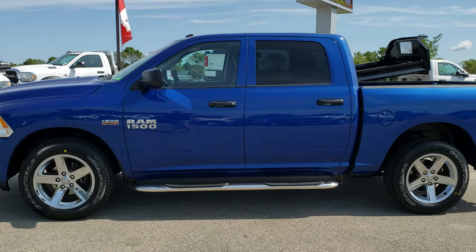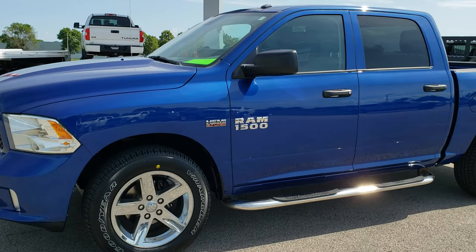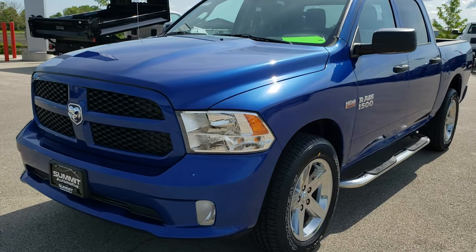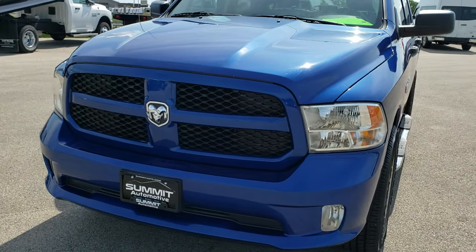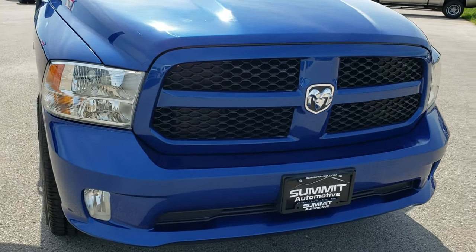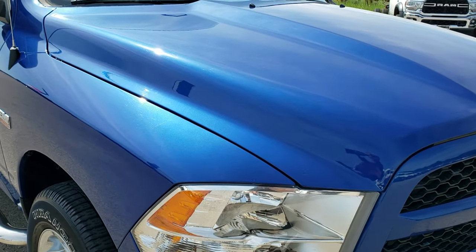This is stock number 9T68B. We are here at Summit Automotive in Fond du Lac, Wisconsin, your new and used Ram and light duty truck headquarters. Today we are checking out this super clean 2014 Ram 1500 Crew Cab Short Box, 5 foot 7 inch short box.